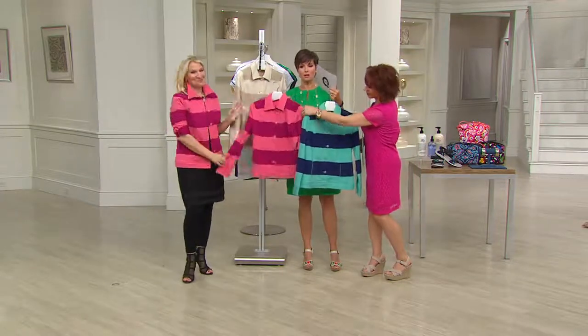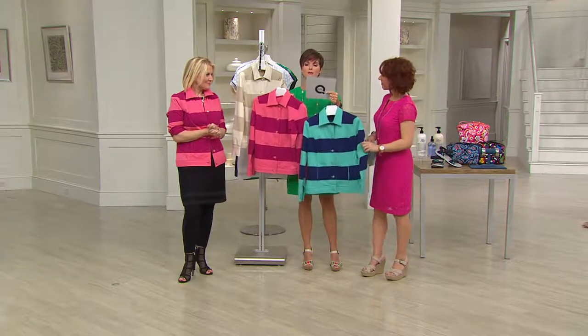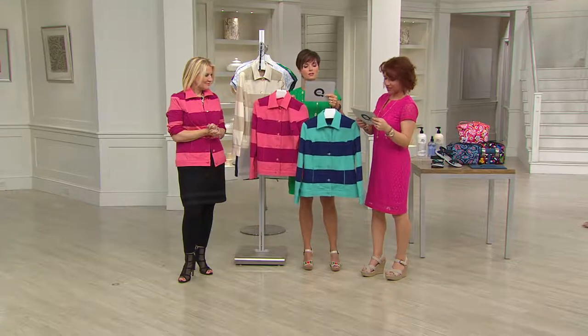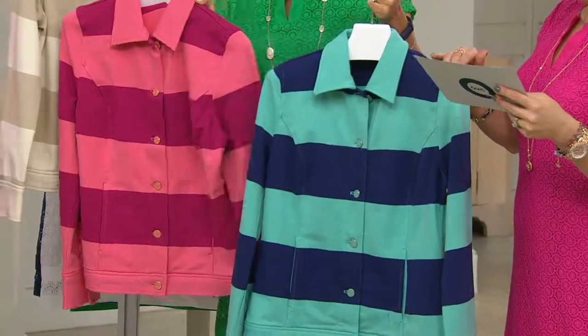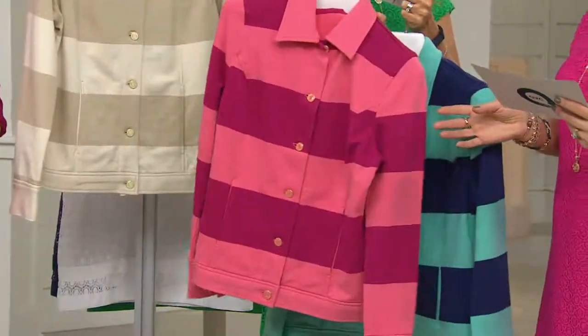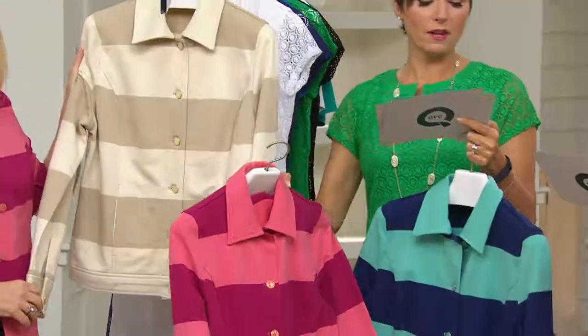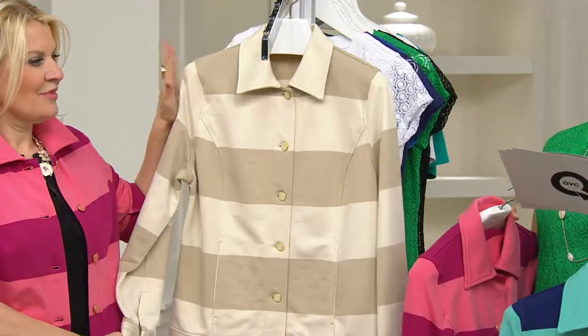Here's what we're going to talk about. This is branded this season and is available on three easy payments of $21.82 — item number 262033. Here are your colors: Royal Navy, beautiful, double extra small through 3X. Raspberry, also double extra small through 3X. And finally, pale khaki — more limited, extra large, 2X and 3X in that one. What a great neutral.